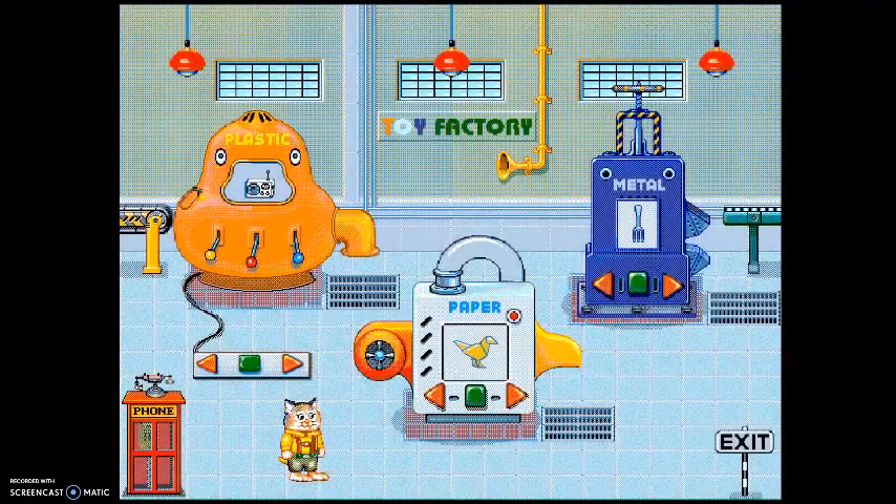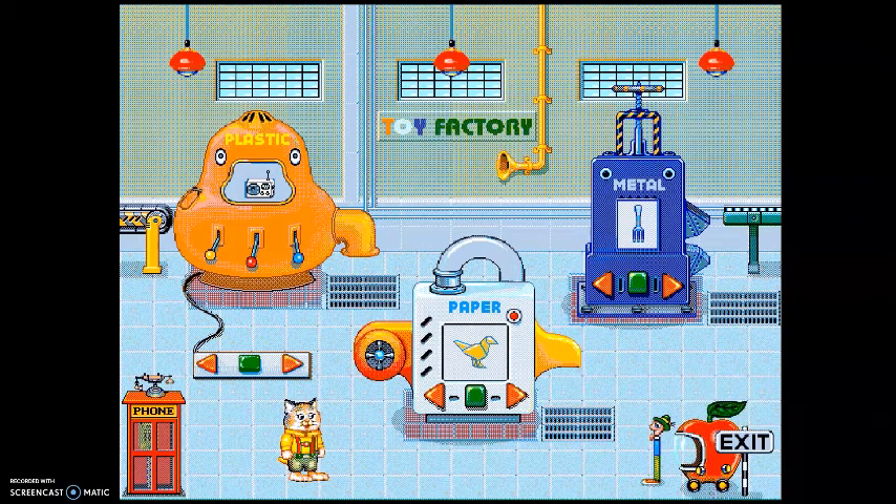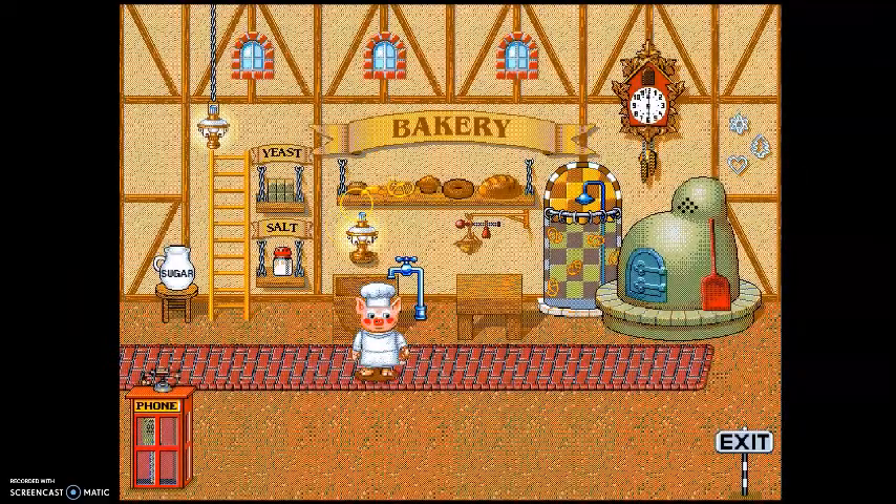Up next is the Toy Factory. It uses the same control scheme and same drunken characters from the recycling mini-game, except now you're going to different machines, picking specific toys to deliver, and that's it. There are also some random traps you can fall into dotted throughout the factory, so good luck, kids.